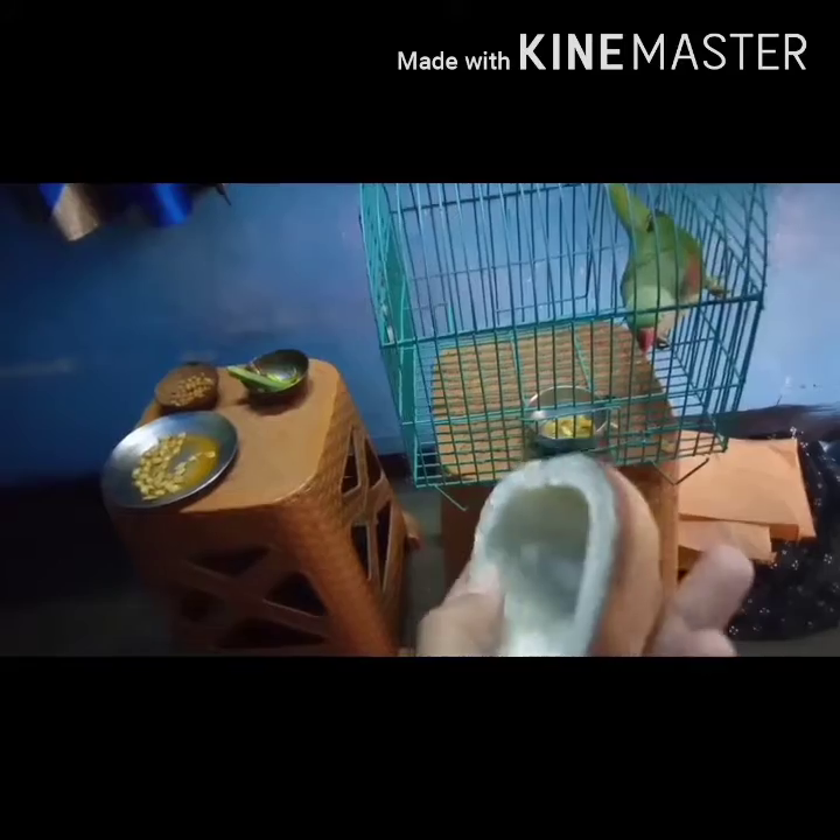We generally feed chickpeas or chanas during the afternoon because she needs chanas too — she loves them. For flavor change, we feed her coconut sometimes. We generally don't feed her coconut all the time, but when we can, we feed her coconut.